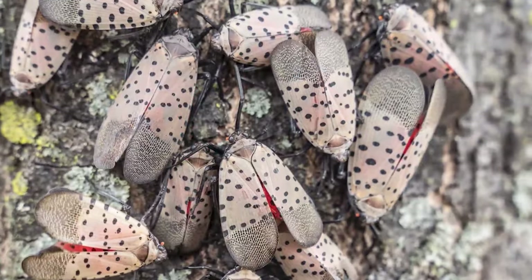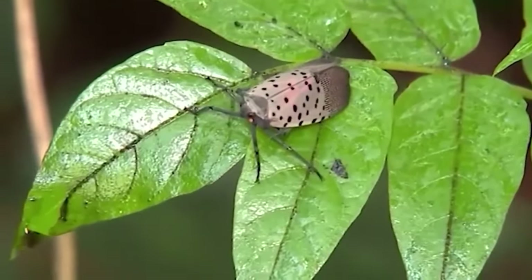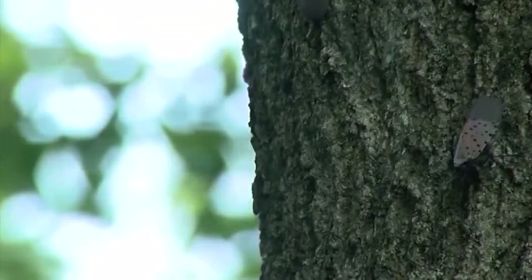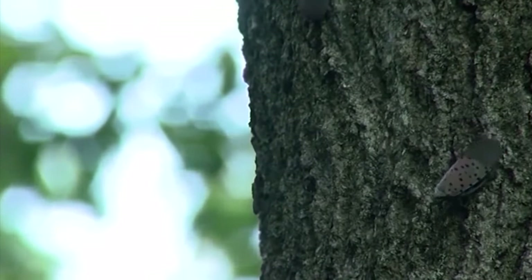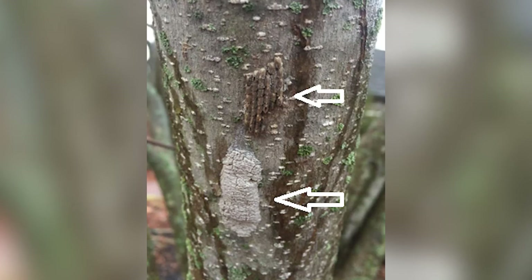The pest, which originates from East Asia, was first spotted in Pennsylvania several years ago and can wreak havoc on fruit trees and grapevines. While you're asked to smash these invaders if you see them, this time of year you'll be looking for some unusual things on your trees in your yard. Take a look — things to look for this time of year are the masses of eggs that adults leave behind in the fall.